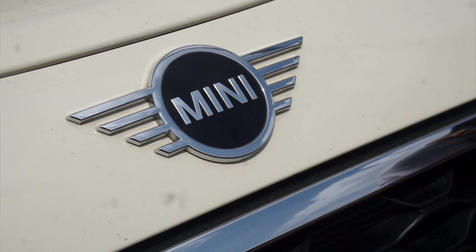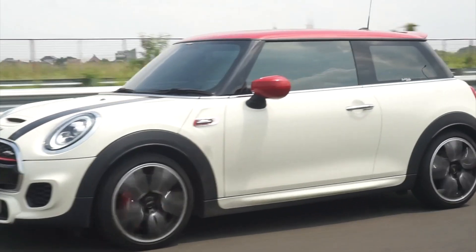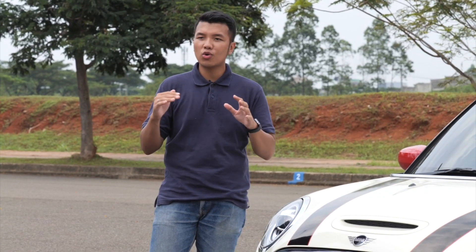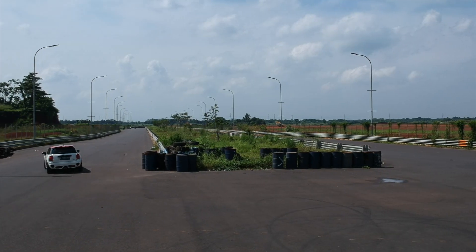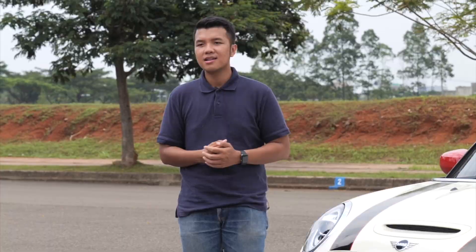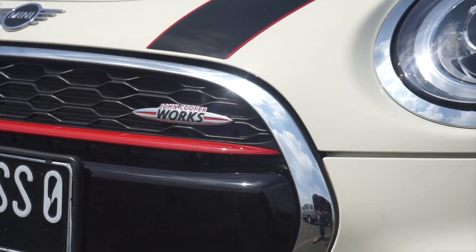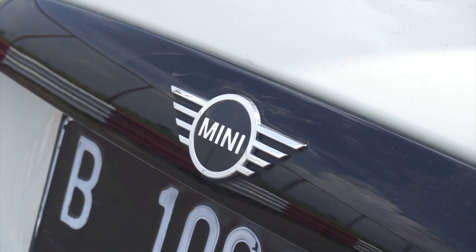Mini, sebuah brand asal Inggris yang sangat terkenal akan handlingnya dan kemampuannya membuat mobil yang kecil, compact, namun sangat lincah dan punya keahlian dalam meningkung yang sangat luar biasa. Dan itu even sampai varian yang standarnya. Namun bagaimana jika ada varian yang punya performa sangat tinggi? Bukan sekedar Cooper S. Dan di belakang gue sekarang sudah ada Mini Cooper JCW, John Cooper Works, yang mana ini adalah varian terkencang dari sebuah Mini Cooper 3-door.